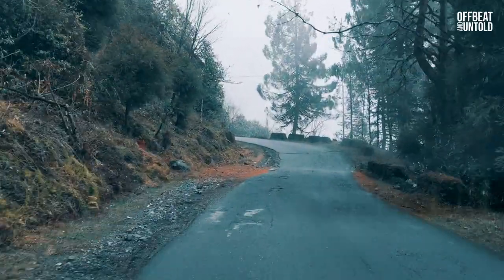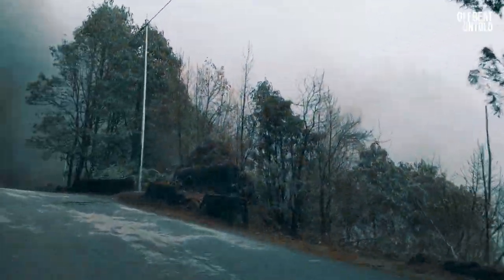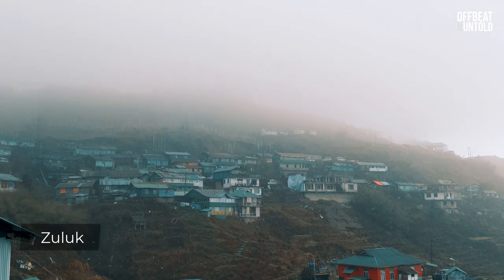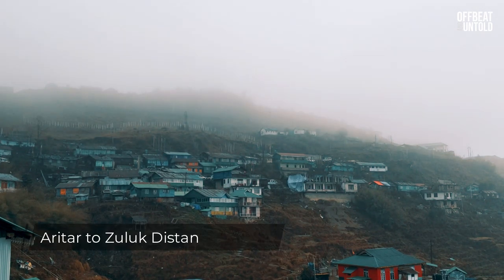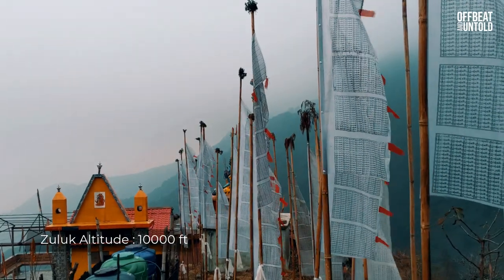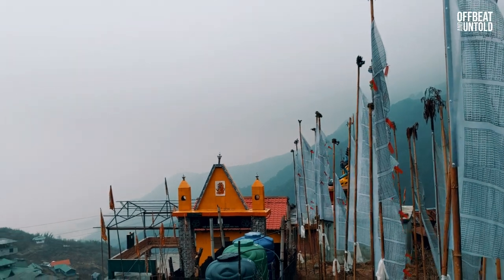Padam Chen has pleasant weather all around the year and you can enjoy gorgeous sunrises and indulgent bird watching here. Finally we reached Zuluk through the thrilling hairpin bends that the silk route is so famous for. It was drizzling when we reached Zuluk. Our homestay was a cozy one with lovely views of the mountains from the rooms.